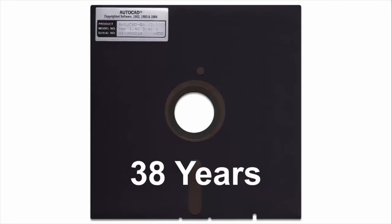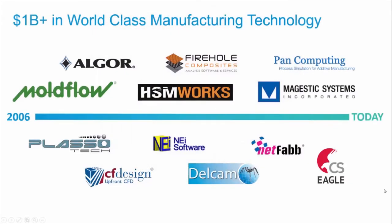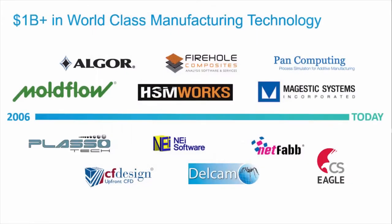Let's take a quick look at where Autodesk is today in manufacturing and where we are going. Over the past 15 or so years, we have invested over $1 billion acquiring world-class technologies in the advanced manufacturing space, covering additive, subtractive, simulation, materials, and electronic disciplines, with companies like Moldflow, Delcam, and NetFab. This brought a vast array of technology and expertise into Autodesk.